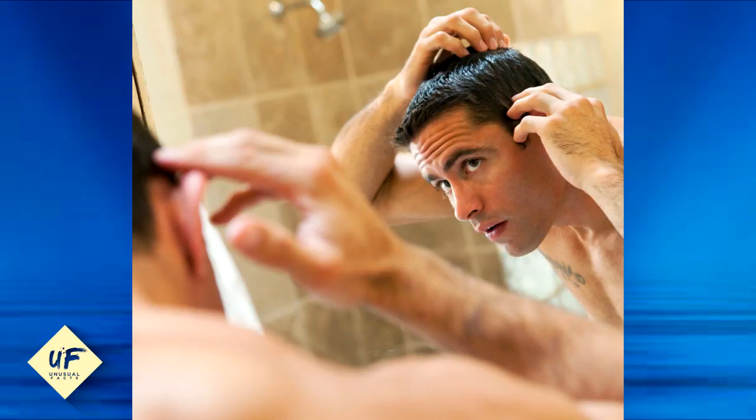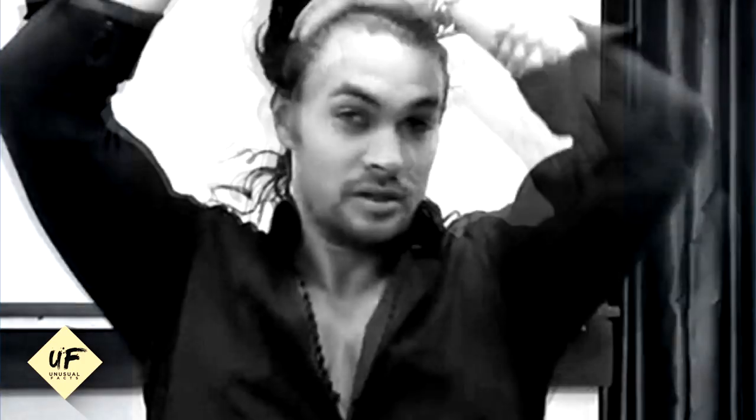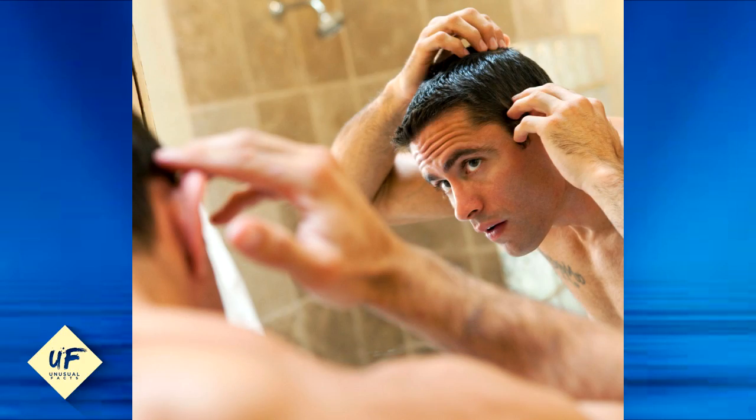Or next time you go to the salon, just ask your stylist to add lowlights to your hair. Lowlights are just like the highlights your girlfriend or wife gets, but they're the opposite — meaning they add subtle streaks of your natural hair color or a shade darker, and that will naturally cover your grays.